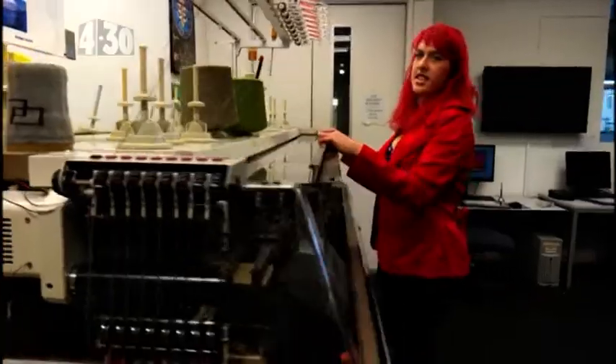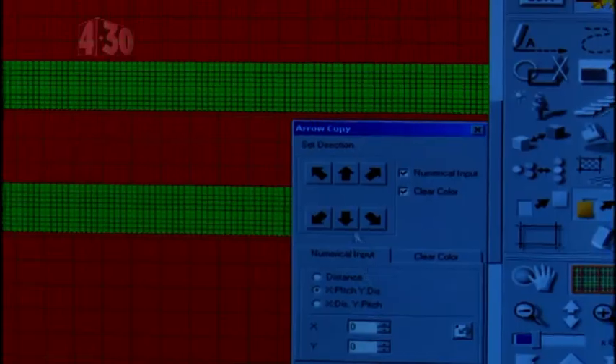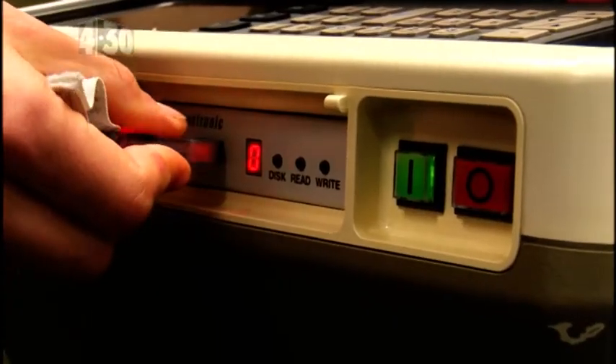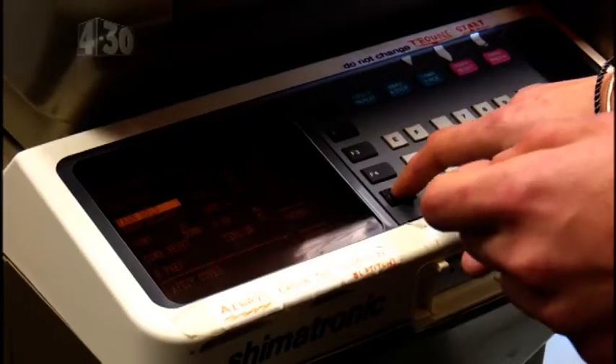This is the Shima Seiki knitting machine. All the information gets done on the computer, it goes on a little USB into the machine, and that's when the machine takes over.